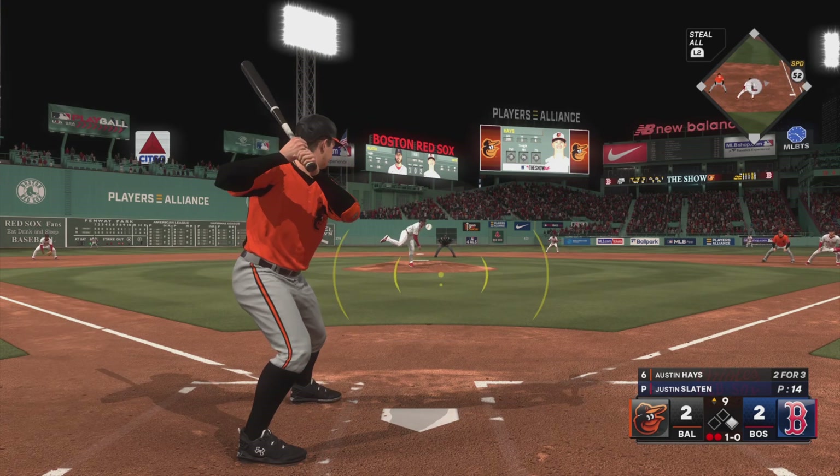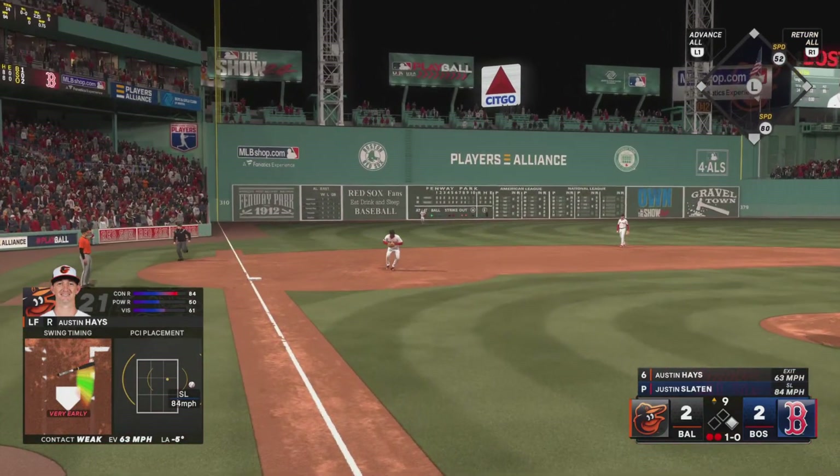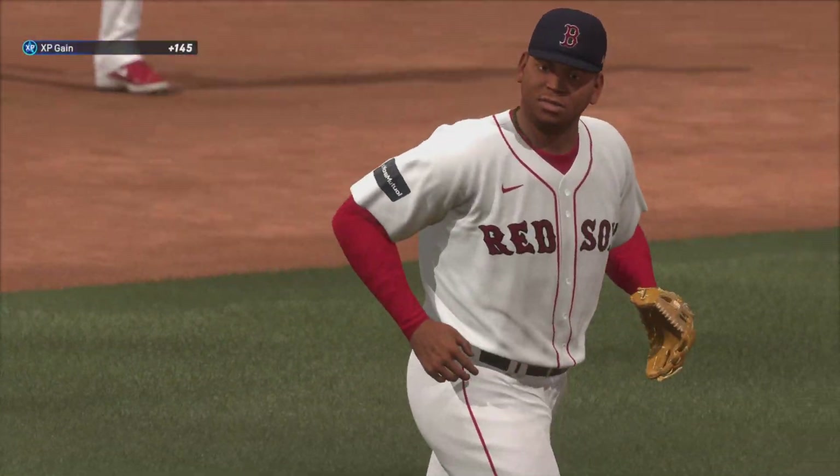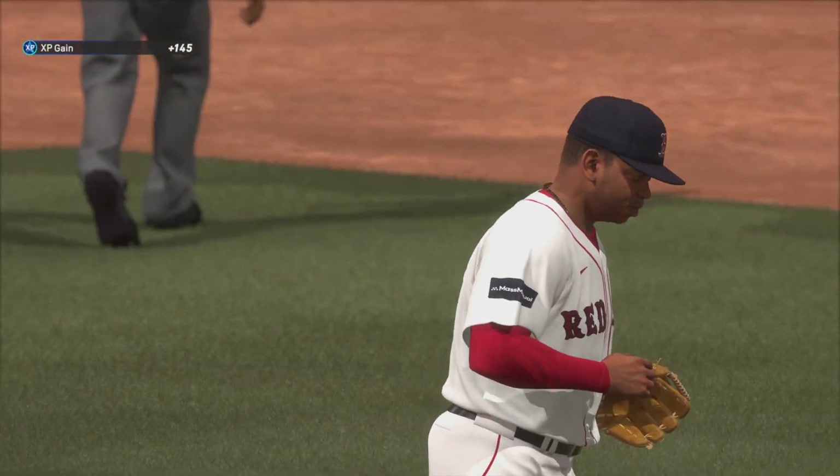The pitch — this to third, Devers, slings it across, and that is that. No runs, one hit, no errors, and a man left.